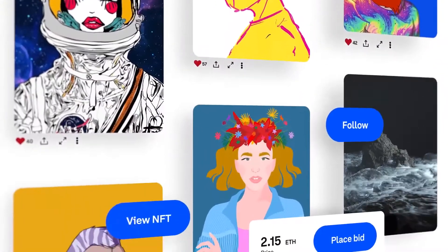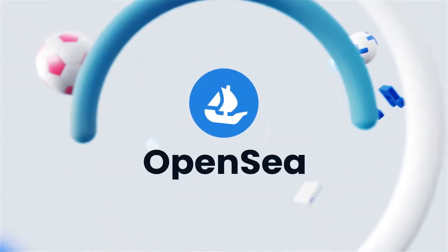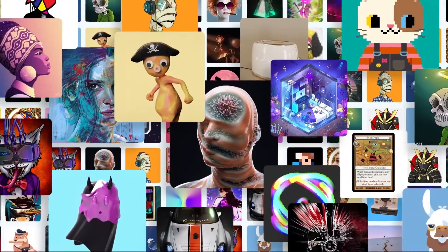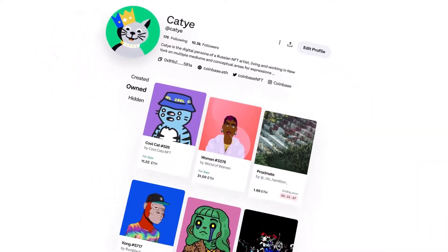Coinbase's newly launched NFT marketplace is all set to give tough competition to the unbeatable OpenSea. OpenSea was launched back in 2017, and at the time it was considered the go-to NFT marketplace for a long time. But the buzz Coinbase's NFT market created was literally unimaginable.